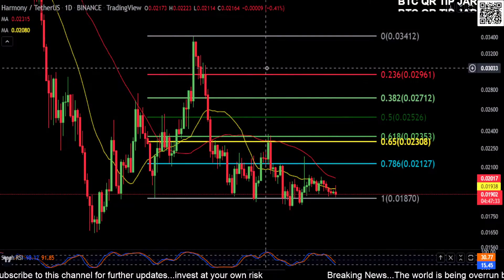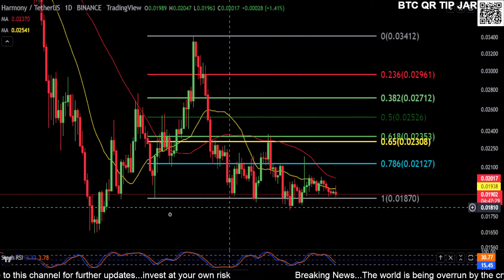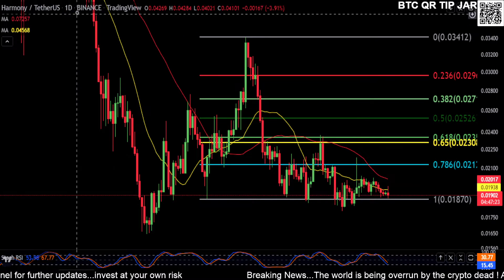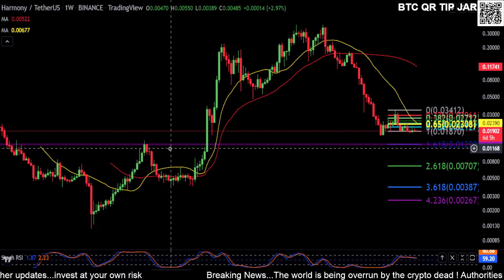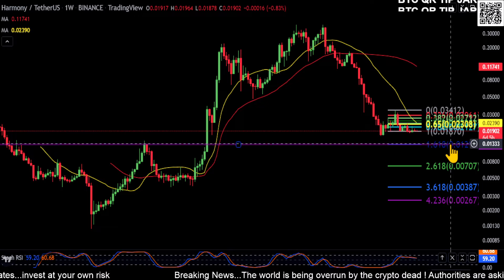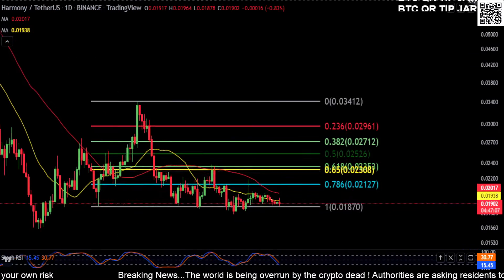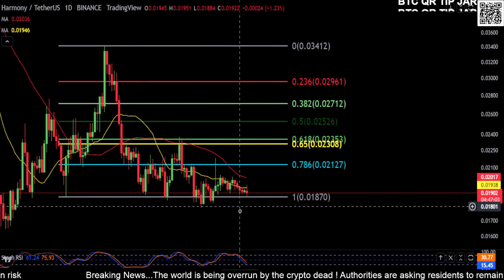Welcome back to the channel — taking a quick look at Harmony ONE here. It's trying to hold the low; you can see it broke below it back here, but other than that there's really no other support and resistance down there. Switching over to the weekly chart — on log by the way — you can see I have a purple line drawn here, and it's right at the 1.618. On the daily chart, 0.12 is probably going to be your bounce point if you lose the low that you've been holding for a while. It's just been consolidating here.